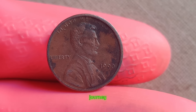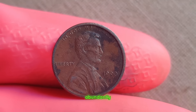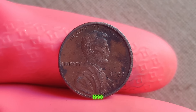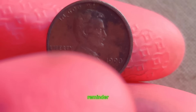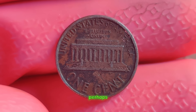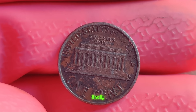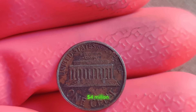As we conclude our journey into the captivating world of numismatics, the story of the 1990 Lincoln penny serves as a reminder of the hidden treasures waiting to be unearthed in the most unexpected places. Perhaps your pocket change could hold the key to a fortune. Finally, this coin's value is $4 million.